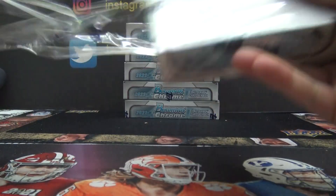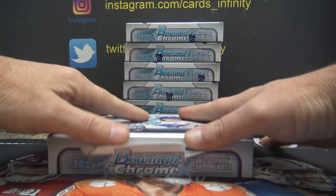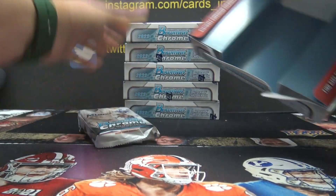This is the 12-box random break. This is the 6-box HTA hopper.